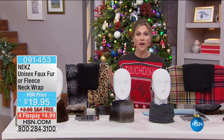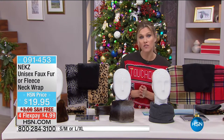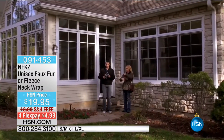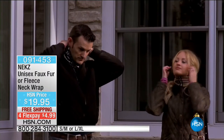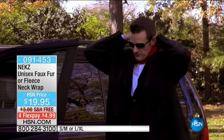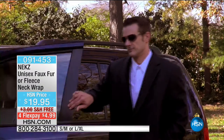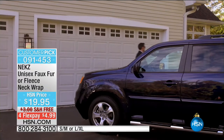This time of year we all want to stay warm, but traditional scarves can be bulky, mess up your hair, or kids just refuse to wear them. Someone extremely creative and genius invented something called NECKS — a unisex faux fur or fleece neck wrap.